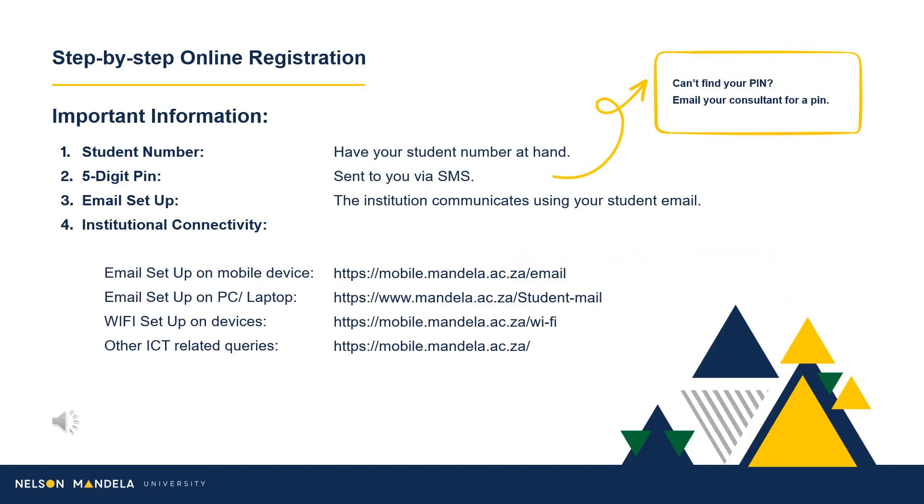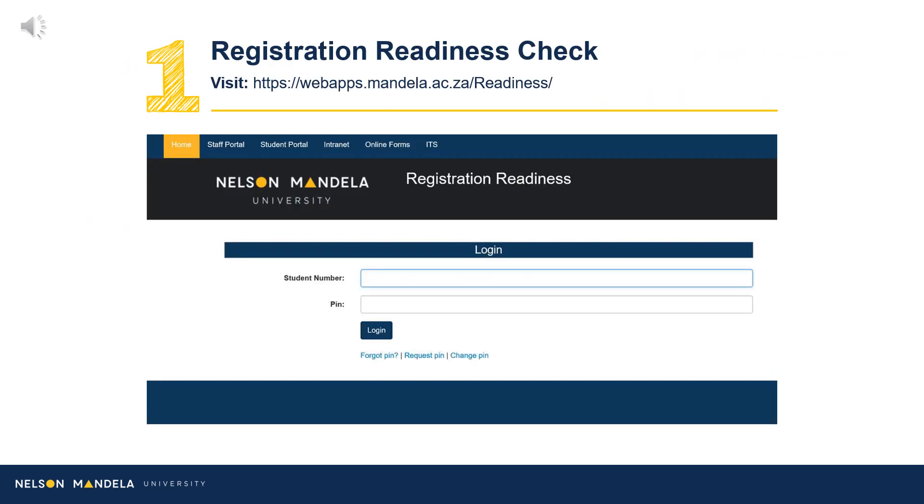In successfully registering, please note the following. Ensure you have your student number and 5-digit PIN at hand. The 5-digit PIN should have been received by the qualifying student via SMS. The institution's primary medium of communication is email. To ensure your digital connectivity is set up, please make use of the provided links to set up your institutional email on your devices.